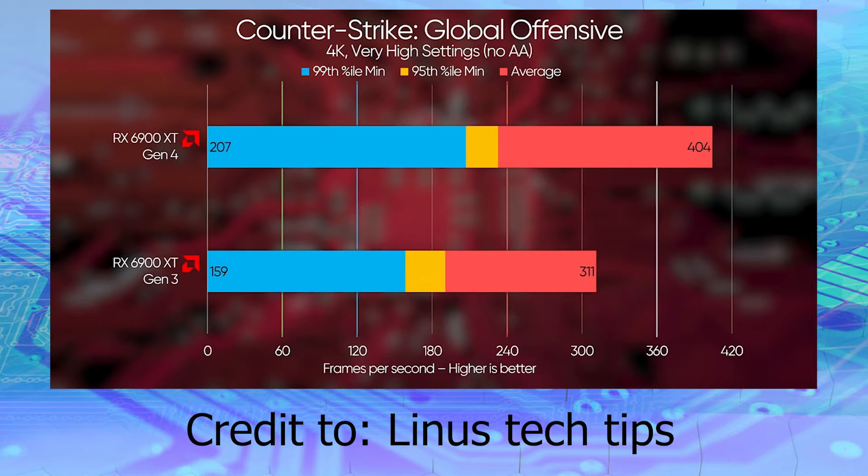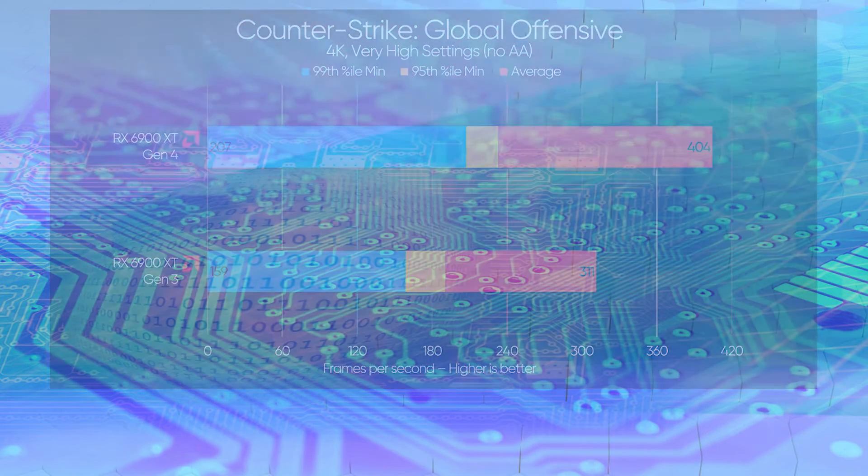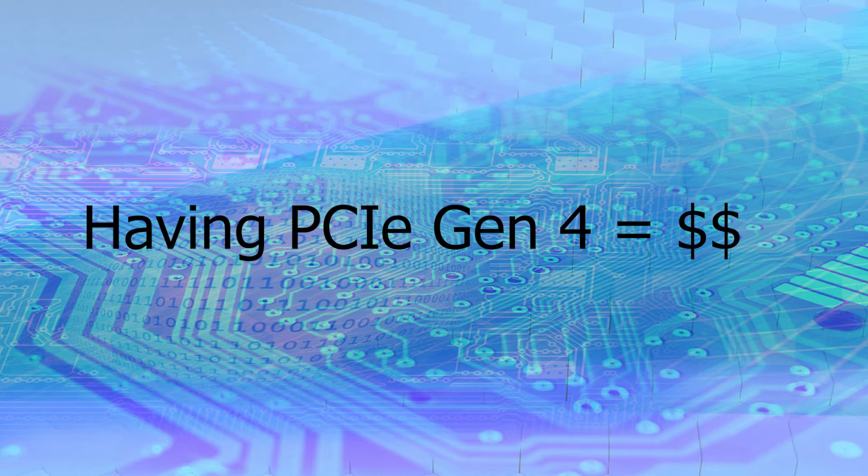On the other hand, if you're just playing games, there was one game in particular that could make use of Gen 4 — CS:GO — but you would also need a PCIe Gen 4 GPU to go along with that, and that's only one game. So there are specific use cases where you can benefit from PCIe Gen 4, but for the average user and even most high-end users, you don't really need it at this time.